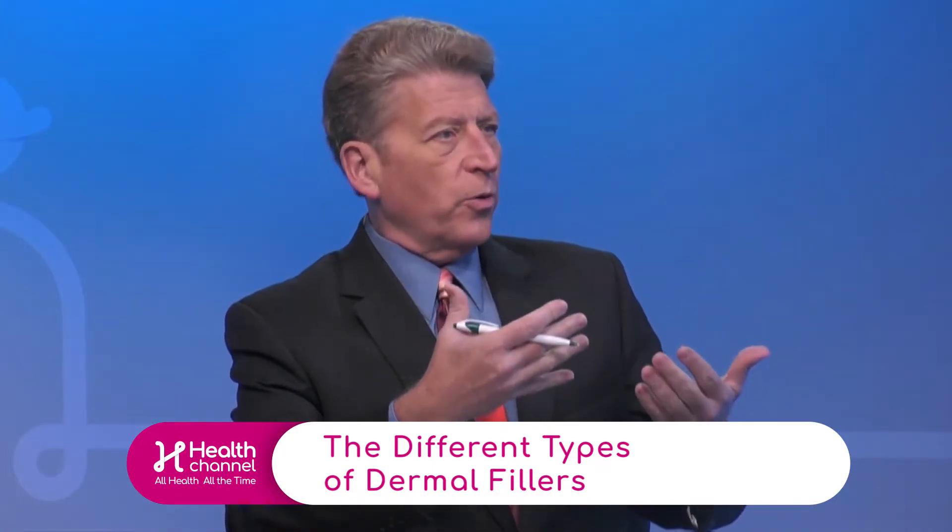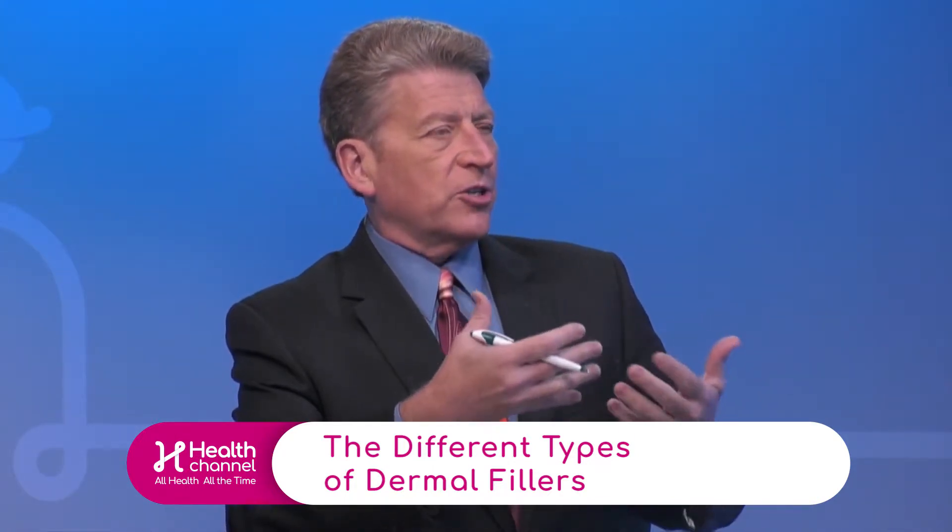When you talk about polylactic acid and other sorts of dermal fillers, are they basically natural fillers working with the body? Are we not injecting anything unnatural? So the sources of these fillers are not human. Some fillers like polylactic acid are man-made, but they're completely biocompatible, which means they usually don't cause any allergic reaction when injected.